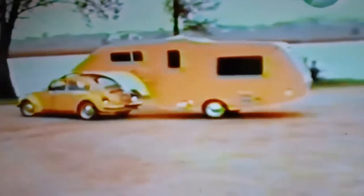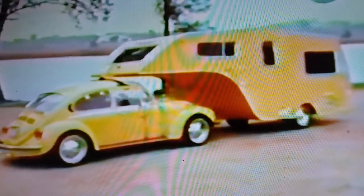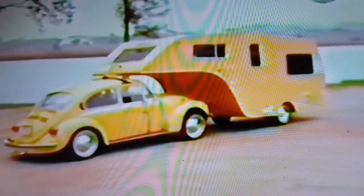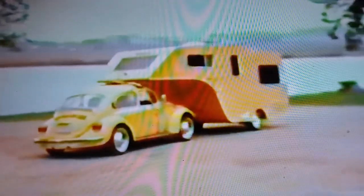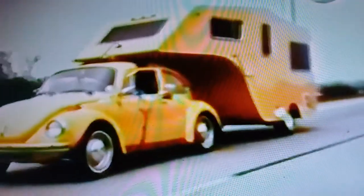Whether the company knew it or not at the time, the use of the VW Beetle as a tow rig was a stroke of genius. If there's one thing VW owners love more than their cars, it's period correct accessories for their cars. And for some Volkswagen Beetle owners, this trailer is the holy grail of accessories. With features like a kitchenette, a bath and shower, and sleeping quarters, how would this thing not be a hit at the next club camp?